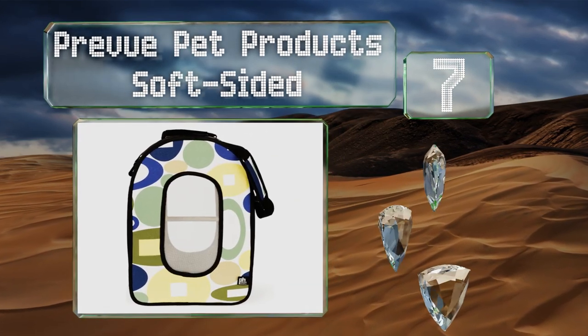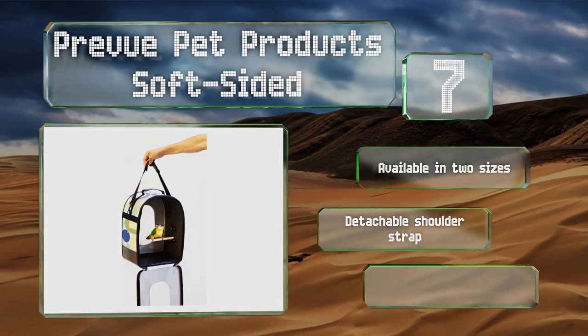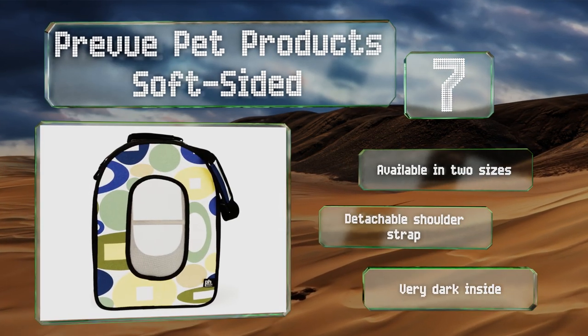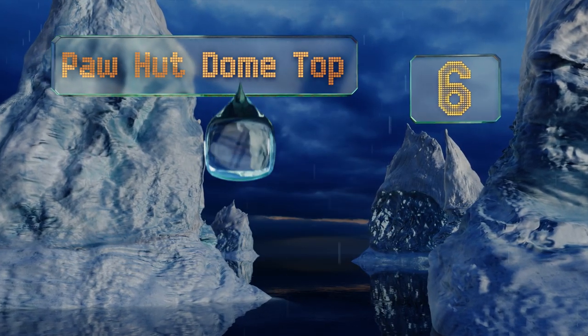It has a large mesh opening on both sides for airflow, plus the floor covering is removable for cleaning. There are two built-in levels for the perch and the entire front opens for an easy in and out. It's available in two sizes with a detachable shoulder strap, but it is very dark inside.